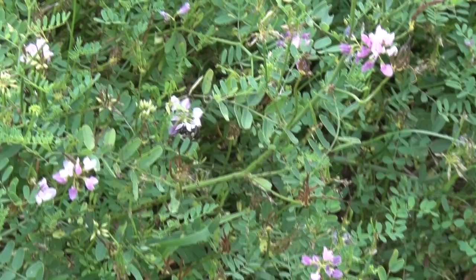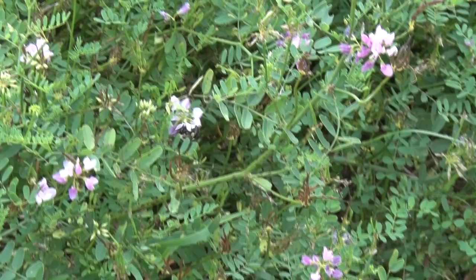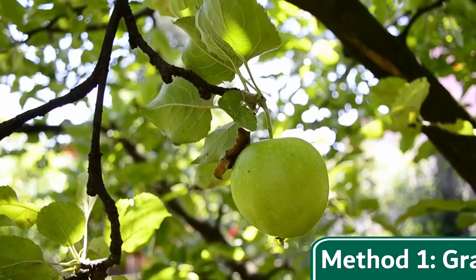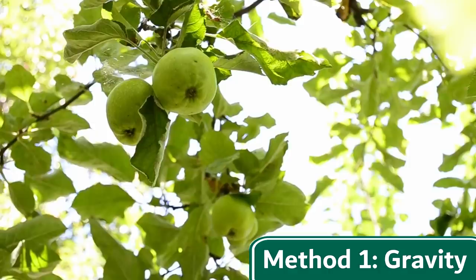Well, over the past hundreds of millions of years, plants have evolved many different and unique methods of dispersing their seeds and moving throughout their environment. First, trees and other plants can drop a large and heavy fruit full of seeds from their branches. Some of these fruits, like apples and coconuts, roll away from the parent plant, decompose, drop their seeds, and begin a new plant.